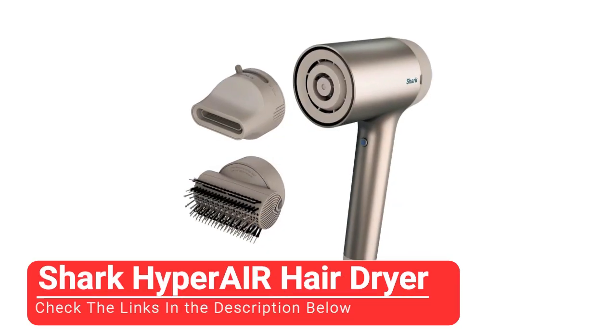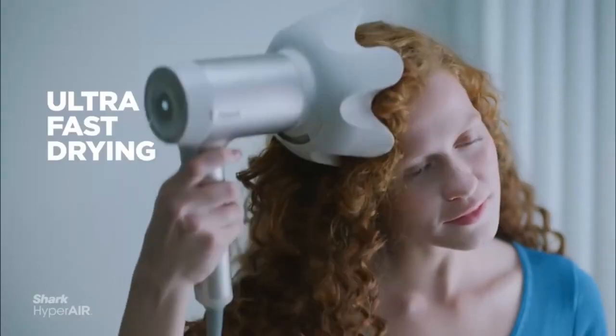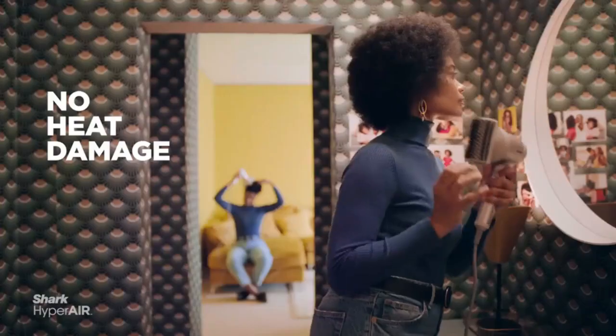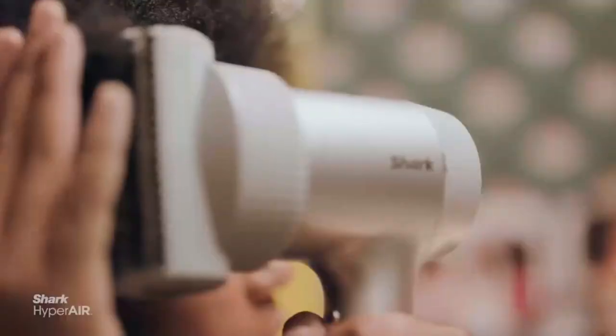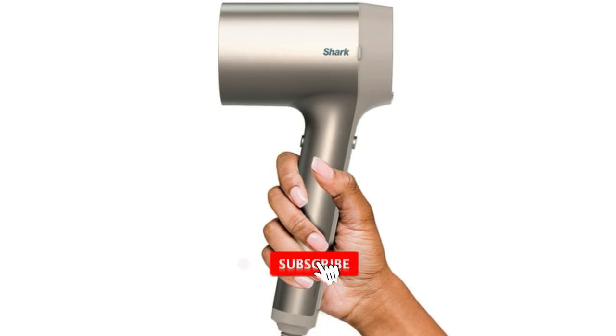Moving on to our third pick, the Shark Hyperair Hair Dryer. The Shark Hyperair looks like a dupe for the double-the-price Dyson Supersonic. It foregoes a long barrel and instead opts for a short, wide one that, like the Dyson, acts as the control center with three buttons for air and three for heat. Both sets of buttons even light up white and red, respectively, like the Dyson.